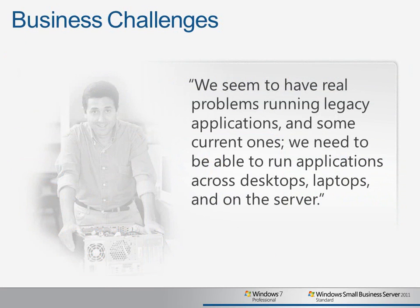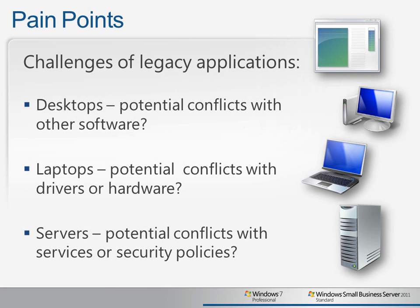One of the key business challenges for small businesses today is running the legacy applications that are central to their operations. Businesses need to be able to reliably run all the applications across their desktops, laptops, and server environments.